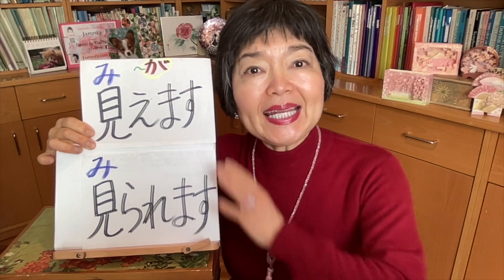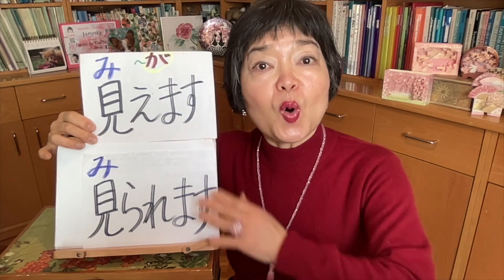We can use only 見られます in some sentences, and in other sentences we can only use 見られます or 見れます with omission of ら. But in some cases, in the same sentence we can use 見えます or 見られます — both. I'm going to explain this to you. First, we're going to see some sentences only with 見えます; if we use 見られます it would be a little strange.